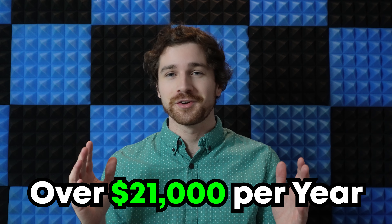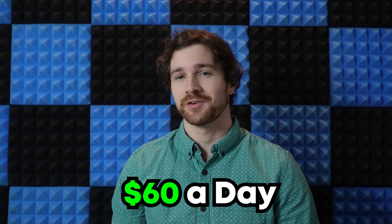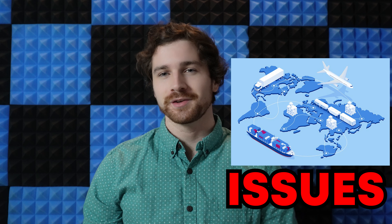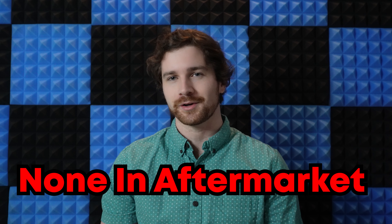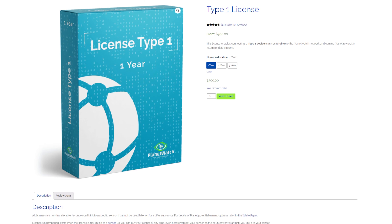This thing can net you over sixty dollars a day at the current 42-cent valuation — that's about twenty-one thousand dollars per year. With the ongoing supply chain issues everybody's facing and literally none of these sensors being sold in the aftermarket, it's very hard to get your hands on one.